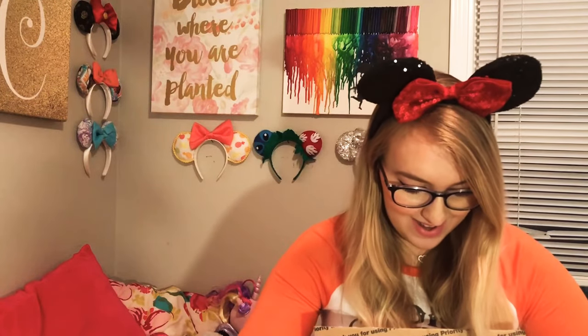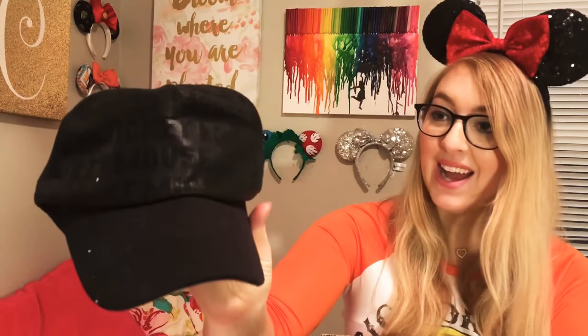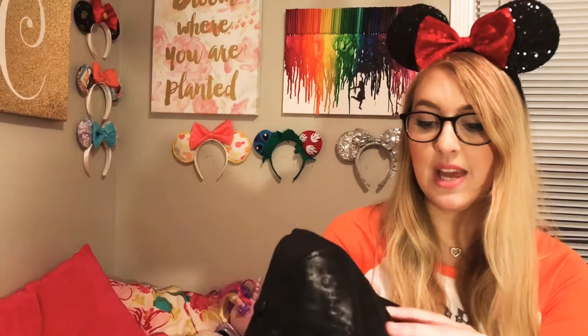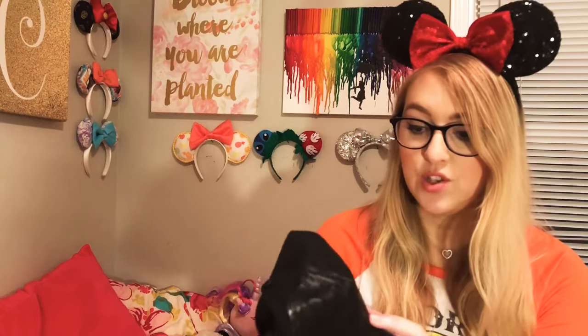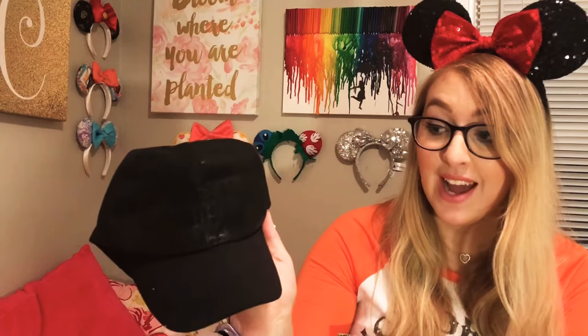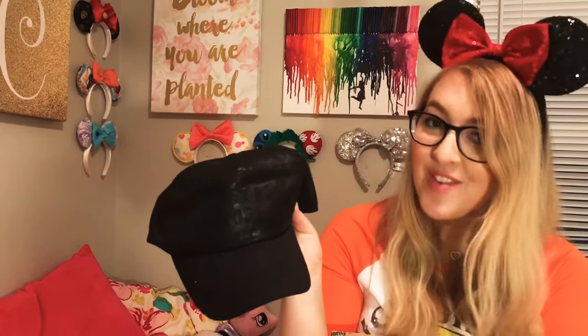This next item is so cute — oh my goodness, I am getting a black leather Mickey Mouse baseball hat! It's Disney Parks official licensed merchandise and retails at $29.95. It is a nice thick, sturdy hat — this will be awesome for the fall and going into winter. It's going to go with every single outfit I have.